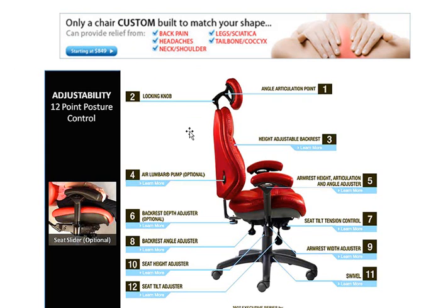Not only that, but what if you had 12 points of posture control that you could adjust at your own whim? We're talking total customization to you, to your body, and your workstation.